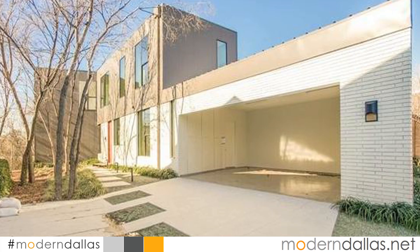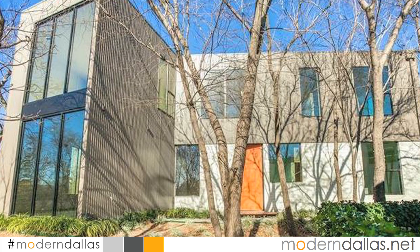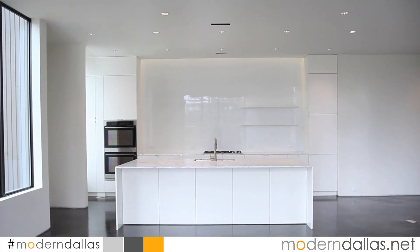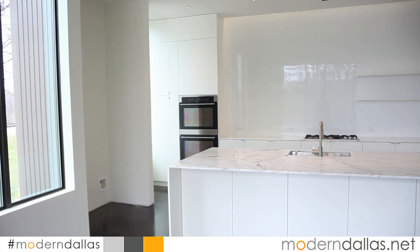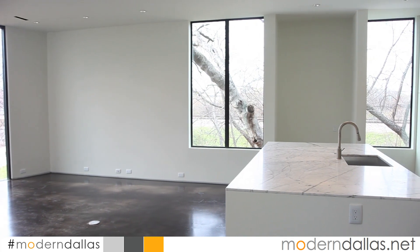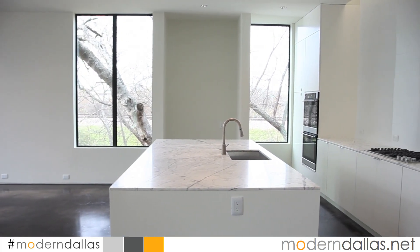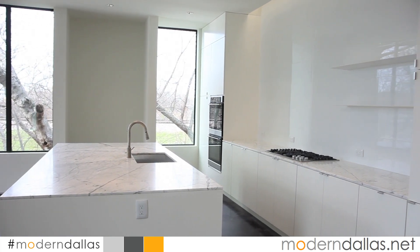ModernDallas real estate visits one of our favorite modern developments, Urban Reserve, for a recently completed modern called Silver in the Woods. Located at 47 Vanguard Way and built by award-winning builders Alan Kagan and Jared Garrett, the house was designed by architects Farron Dang.